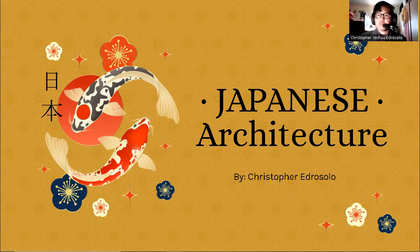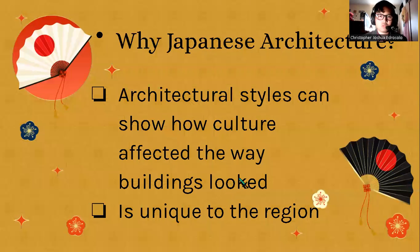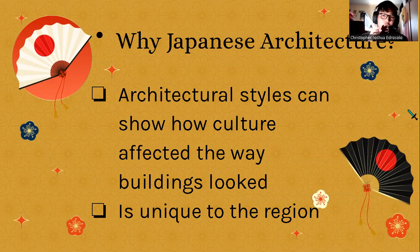Hello everyone, my name is Christopher and for my topic regarding Japanese culture, I wanted to explore Japanese architecture. Architectural styles can show how culture affected the way buildings looked, and as we all know, architecture is usually unique to the region — in this case, unique to the country of Japan.